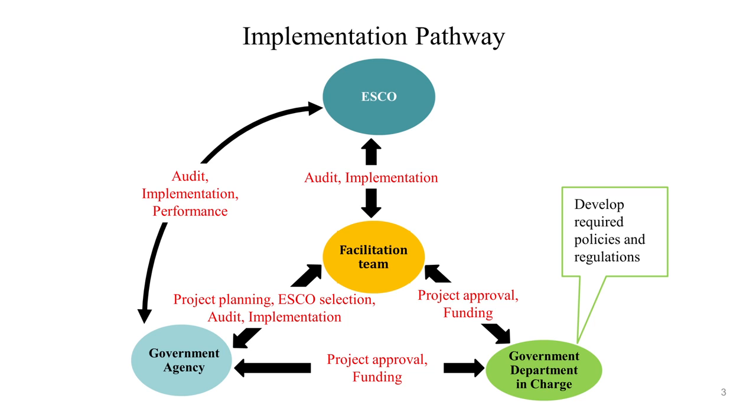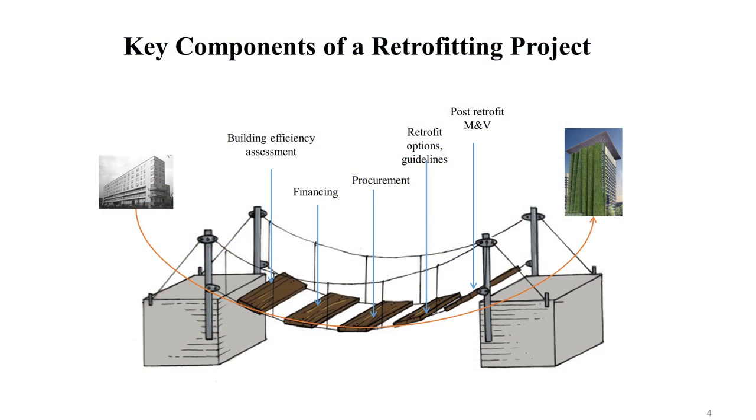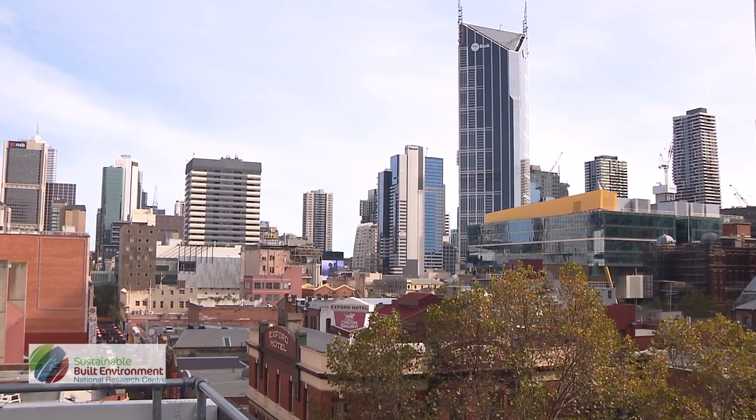Our research showed that active involvement from four key stakeholders is an essential requirement to successfully implement a retrofit project. If this model is successful, it can be adopted by other states and become a nationwide framework. Especially given the Paris Agreement, Australia will have to commit to sustainability targets such as carbon emission reductions. This is a cost-effective way to achieve that — delivering environmental benefits, reducing costs, and creating a new service sector employing people to retrofit buildings, which could potentially be exported overseas.